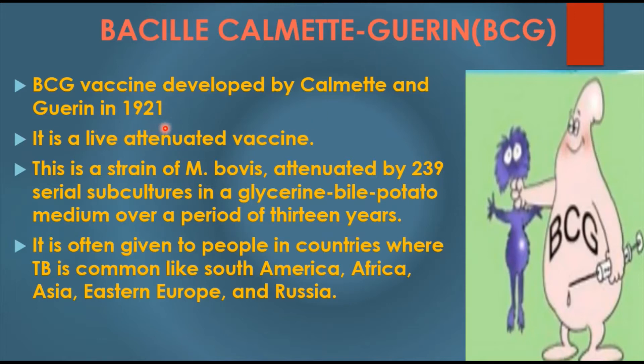The BCG vaccine was first developed and used in the year 1921 by Calmette and Guérin. This BCG vaccine is a live attenuated vaccine. So how was this live attenuated vaccine developed?